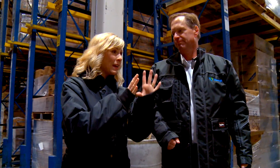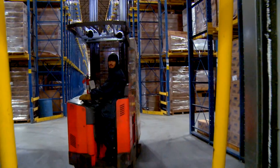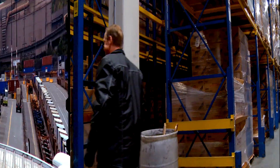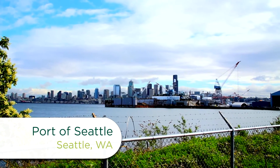There's foreign language on some of these boxes — we export from here around the world. When it's time for those fries to continue the journey, the pallets are trucked to the Port of Seattle. Ninety percent of the potato products exported through the Port of Seattle are frozen fries.